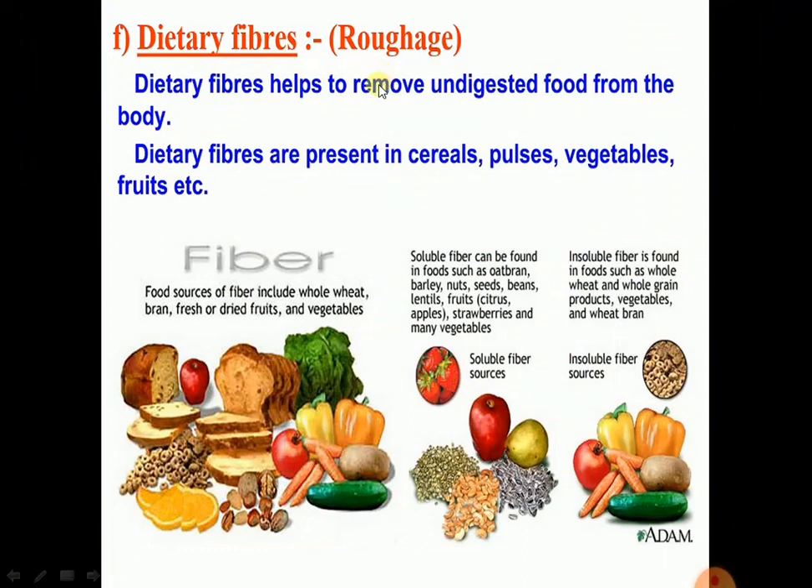Fiber, or dietary fiber, or roughage, helps to remove undigested foods from the body. Fiber is the dietary material that comes from plants and it is difficult for the body to digest, but it helps in avoiding constipation.